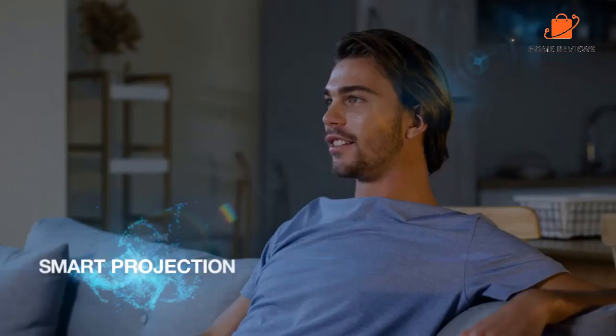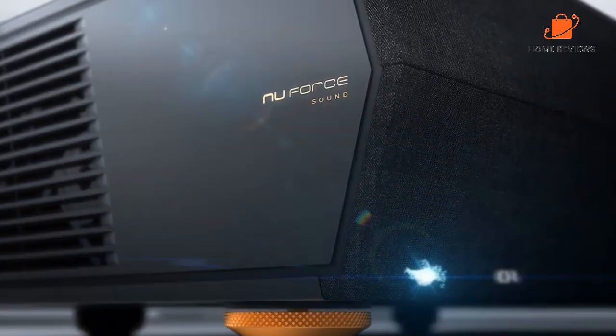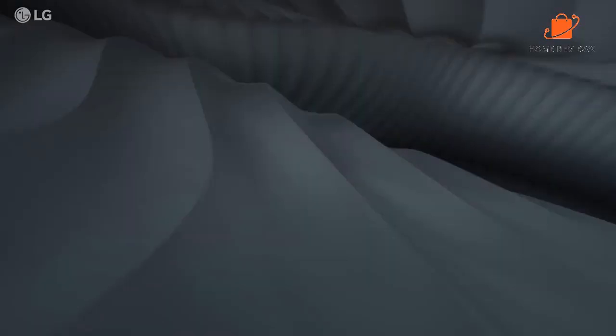The lamp gives you up to 3,000 lumens of brightness and is rated for 30,000 hours of life. Reasons to buy: integrated soundbar, long lamp life, auto correction, alignment app. Reasons to avoid: only two HDMI ports, and heavy at 24 pounds.